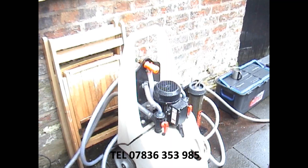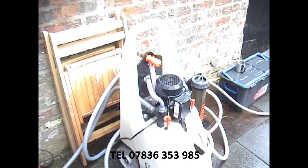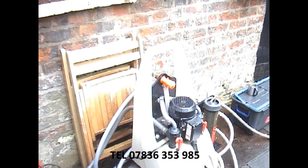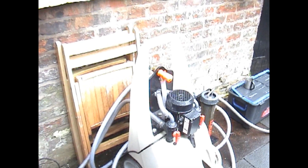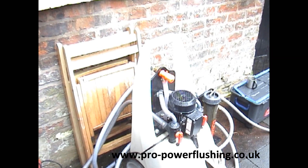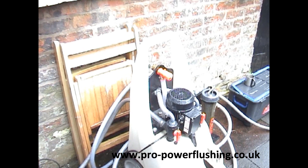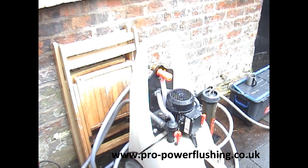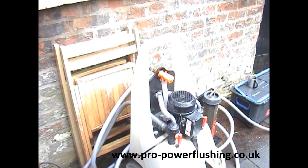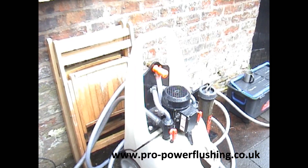Hi Barry, it's Pro Power Flushing again. The power flushing is finished now. All the radiators are nice and hot — it's all up to temperature. The customer's really happy. So if you need any power flushing done in Denton, or any area around 60 to 70 miles from Stockport, just give me a call. The telephone number is 07836 353 985. Or visit our website, see our videos, and just get in touch with us. Thank you, bye.